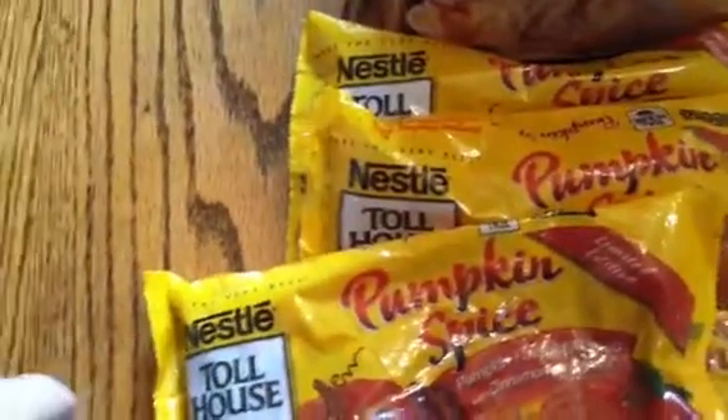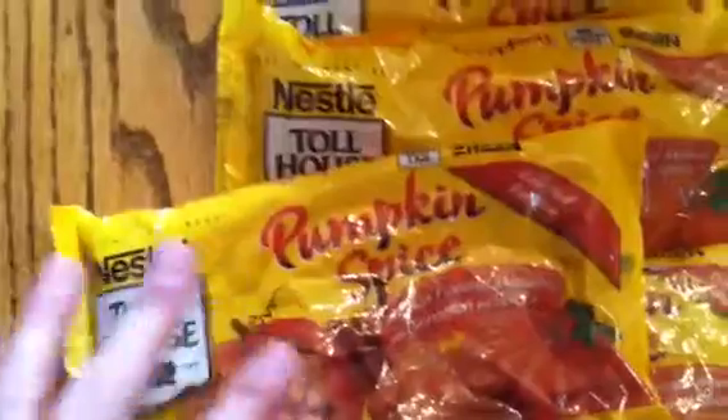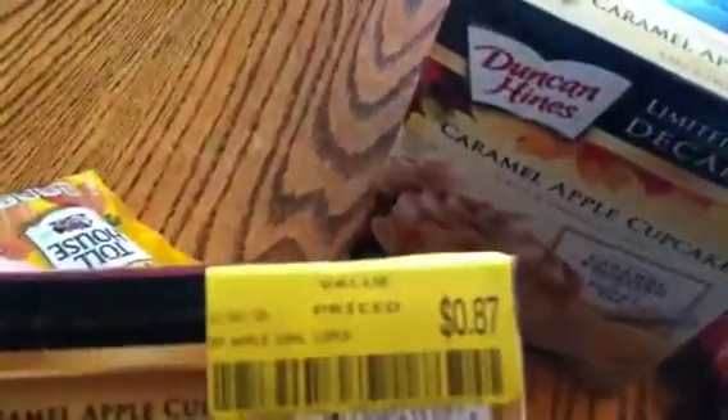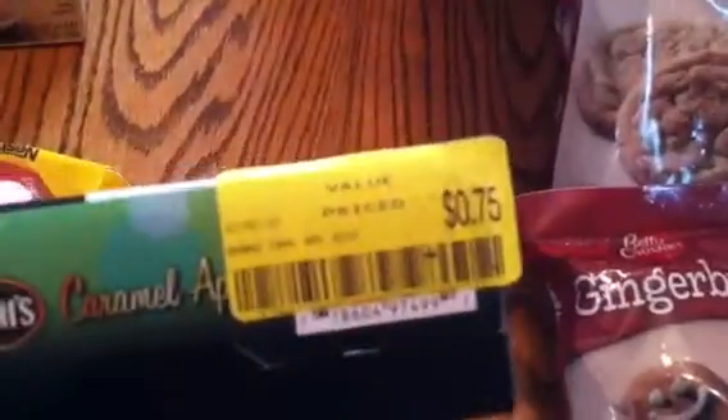The cashier was really sweet — she said she hadn't seen me in there before. I told her we come in periodically whenever they have a good sale. She asked if there was more stuff in the back and I said yes. We got four bags of pumpkin spice chips at 50 cents a bag, a caramel apple cupcake kit with cake and frosting for 87 cents, and caramel apple biscotti for 75 cents.